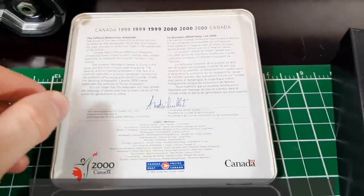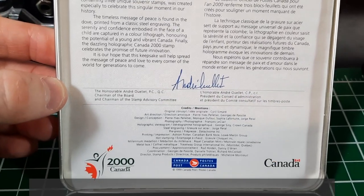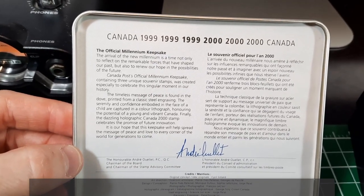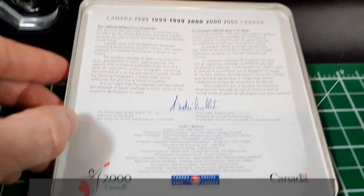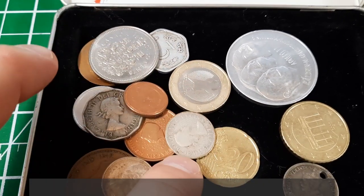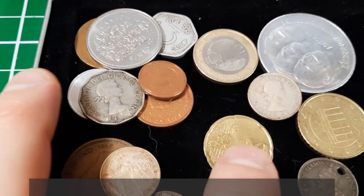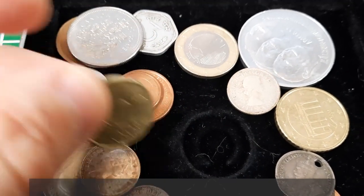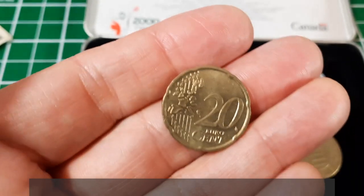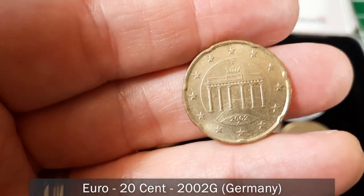I just noticed this case says 'The Official Millennium Keepsake,' issued by Canada Post in the year 2000 to commemorate the millennium — the switch from 1999 to 2000. There's an indent in here the size of a 20 euro cent coin, which has actually fallen into that spot. It's obviously not the millennium keepsake, but let's start with this 20 euro cent dated 2002.